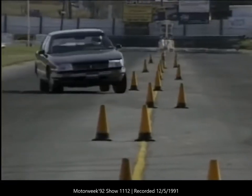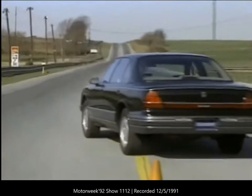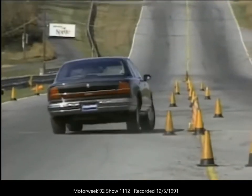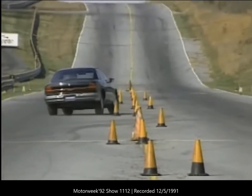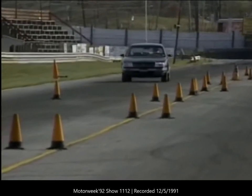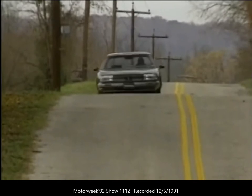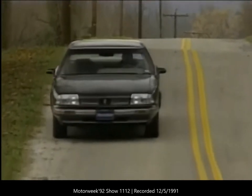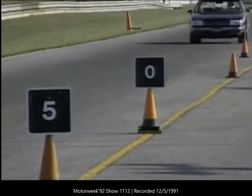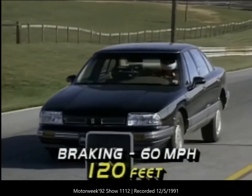Thanks to the optional FE3 suspension system, the 88 defies traditional American big-car floatiness. There's a modicum of front-end push into corners and the tail always follows the correct line. Body roll is moderate; the 88 handles very nicely for a full-size sedan. Even at higher speeds the tail slides only a bit and the body doesn't over-tip — there was never a time when our test drivers felt out of control. Combined with good feedback from the power steering system, the suspension offers taut handling without sacrificing comfort. Standard on the LS are anti-lock brakes with disc in front and drums at the rear, with stopping distances from 60 mph averaging a short 120 feet.